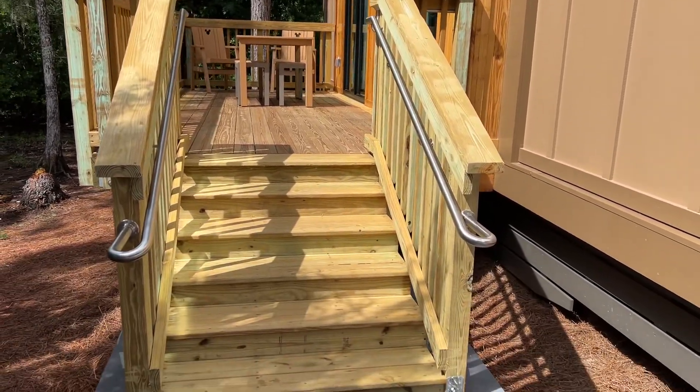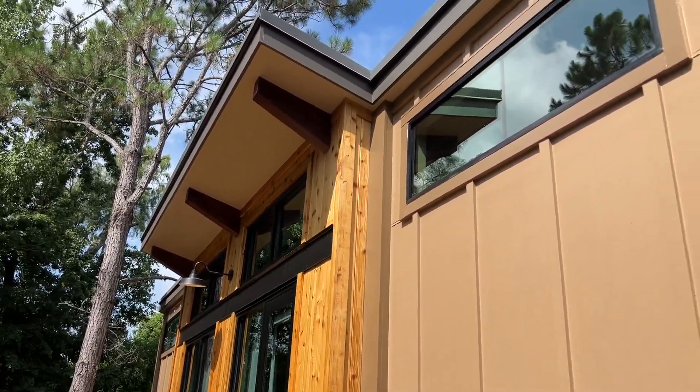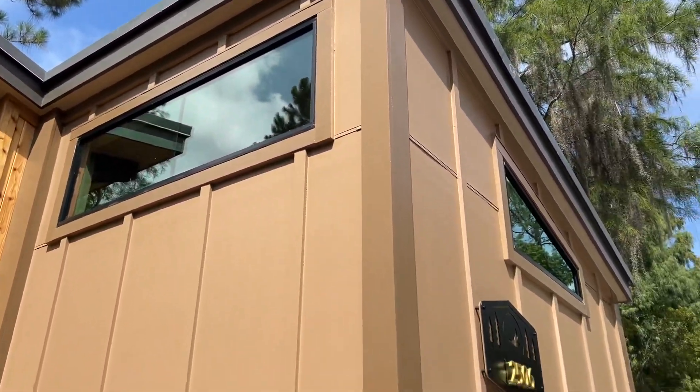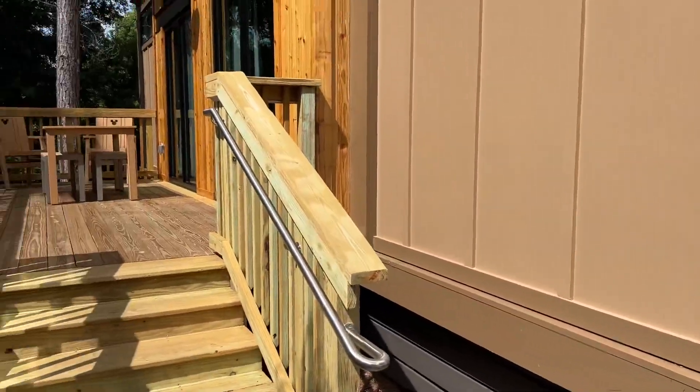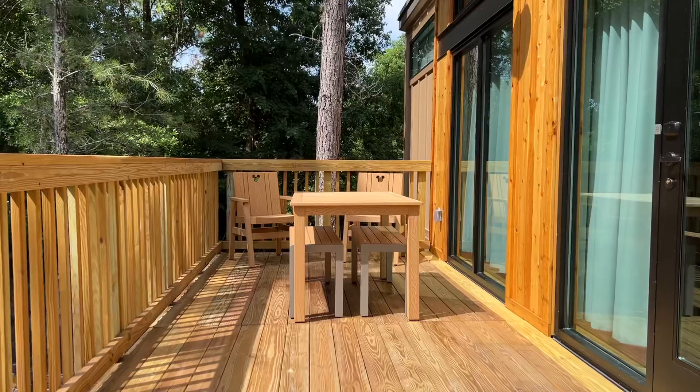Hey everyone, Barry with Thrill Geek and we are here at the new DVC cabins here at Fort Wilderness. Thank you to Disney Vacation Club for inviting us out. Let's take you for a walkthrough of the new cabins.